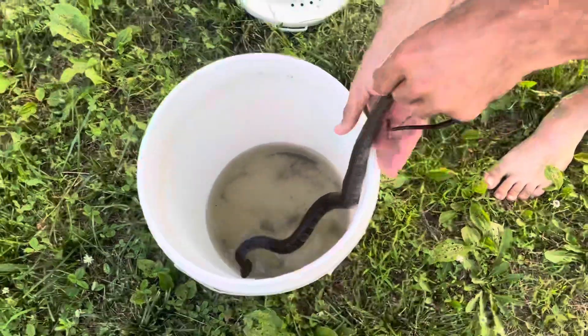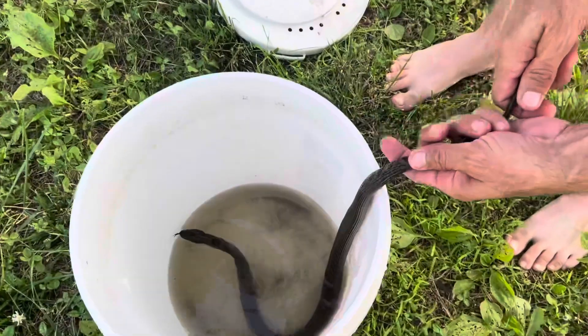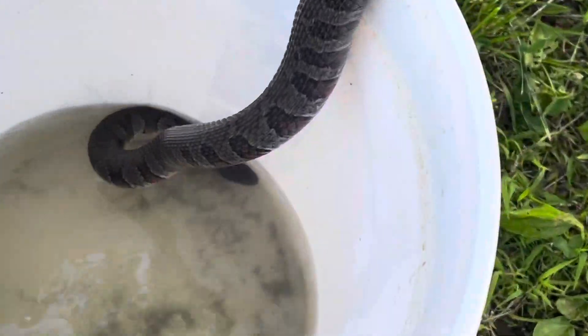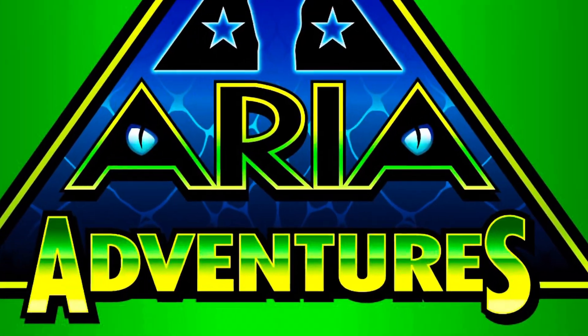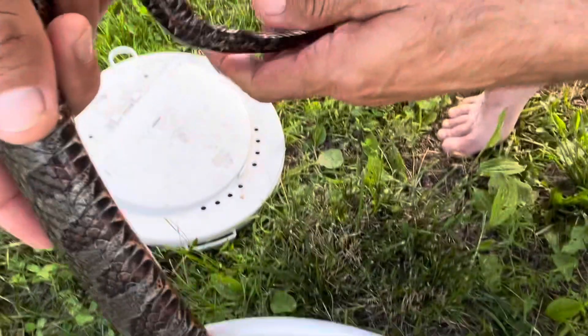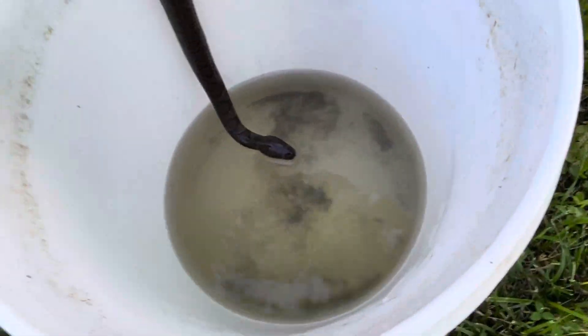Hey buddy. Look at the pattern — just an exceptional pattern on this guy. Bright red belly, just gorgeous. Beautiful, beautiful — long, nice, strong tail. It's a pretty snake.